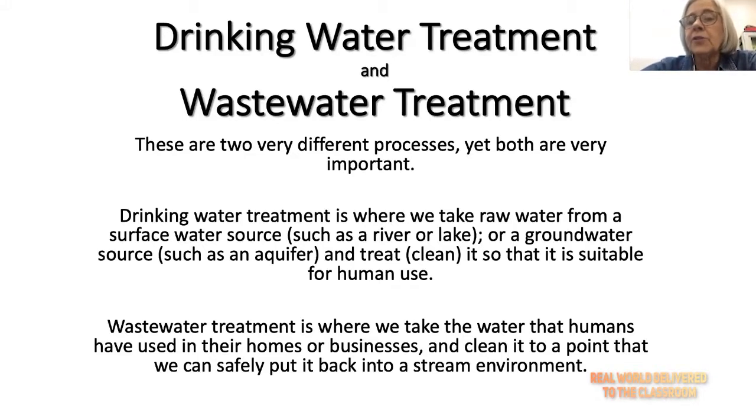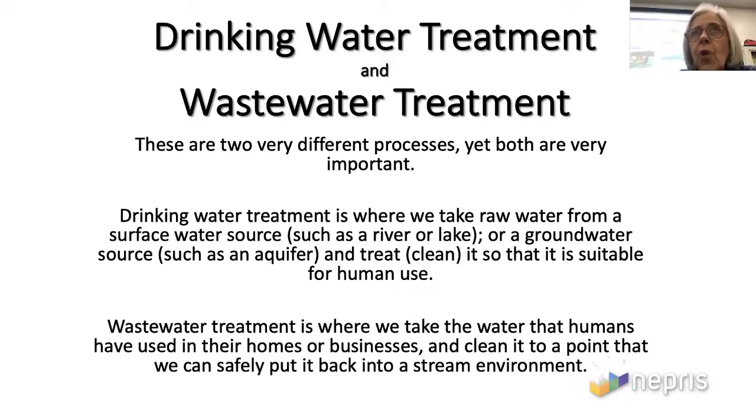The government has regulations about how clean that water has to be when it comes out of your faucet. The other type of water treatment is wastewater treatment — that's where we take the water that went down your drain, down your toilet, your dishwasher, your washing machine, the water that we humans use.